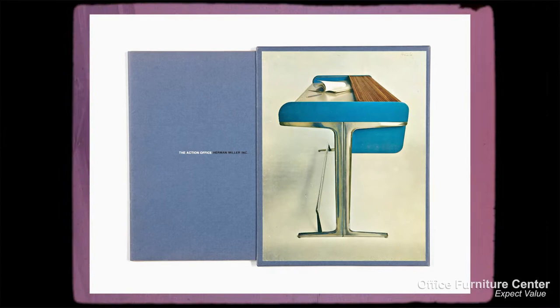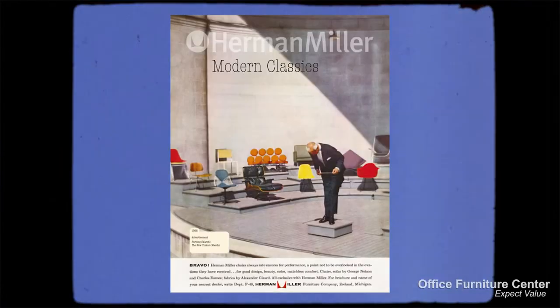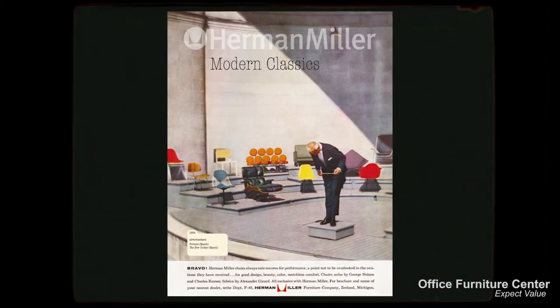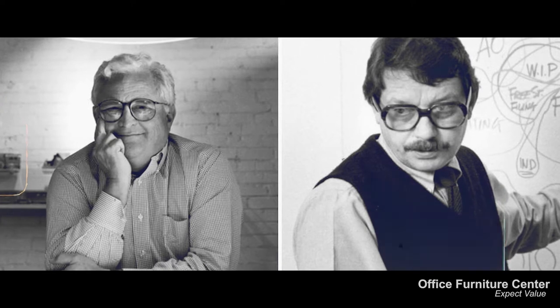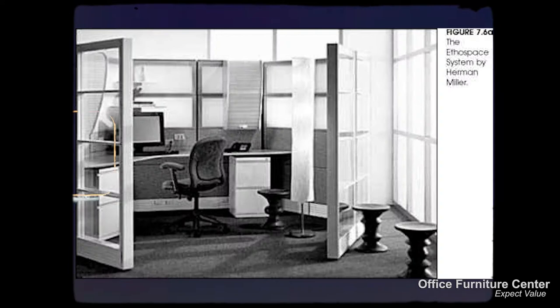On the heels of their extremely successful launch of the Action Office 2 system, Herman Miller still felt the need to continue to innovate. With the introduction of personal computers, designers Bill Stumpf and Jack Kelly developed their solution to the changing times — they came up with the Herman Miller Ethospace system.